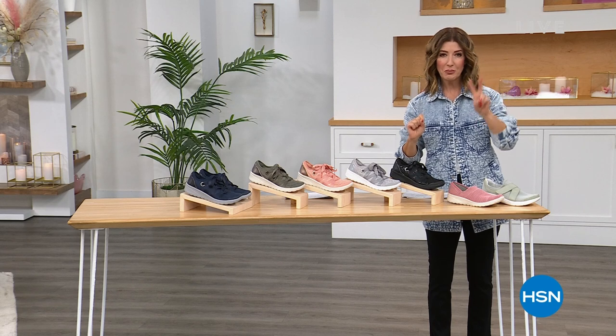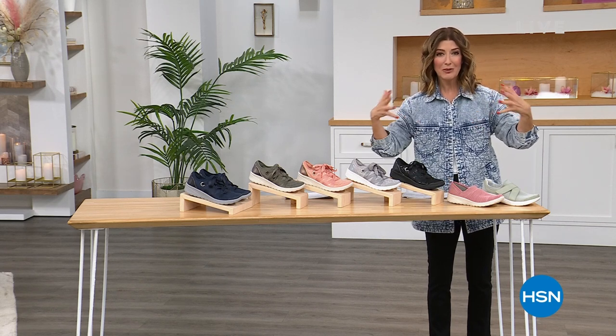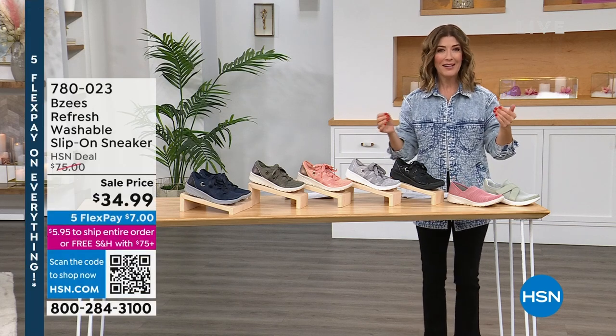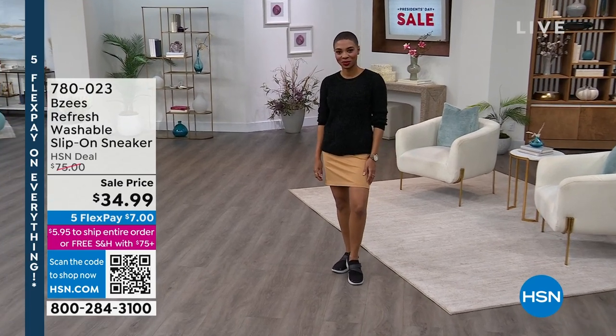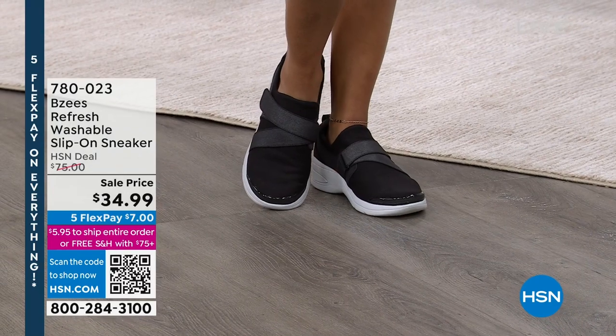How about three sneakers under $35 from Beezy's — that incredible cloud-light technology brand that makes it easy breezy to slip on and slip off, that give you the comfort, that give you the style? Three sneakers today, under $35. That's just the beginning. Let's give you a look at our first shoe.